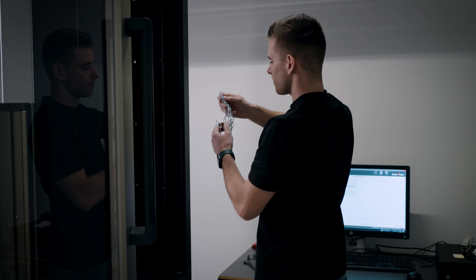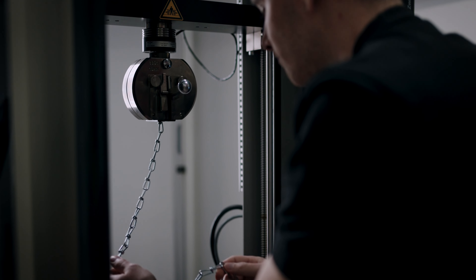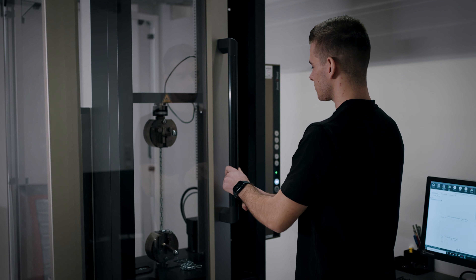The suspension system must be safe and is subjected to a series of tests for this purpose. The installation cord, for example, is clamped and tested in a specific device using at least five times the weight of the luminaire.